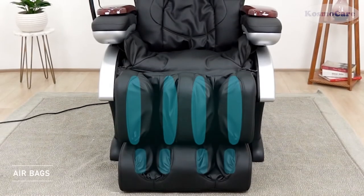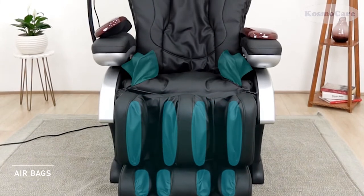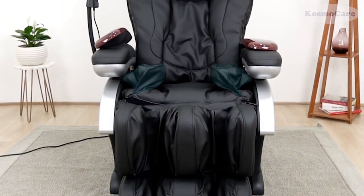Airbags, which are strategically located in the feet, calves, thighs, and arms, inflate for a relaxing compression massage.